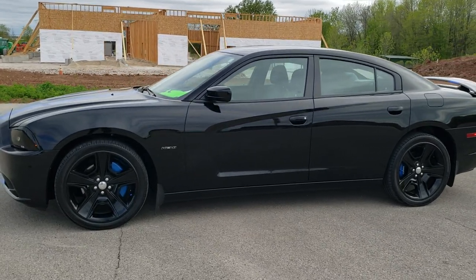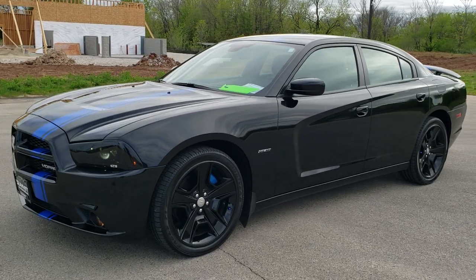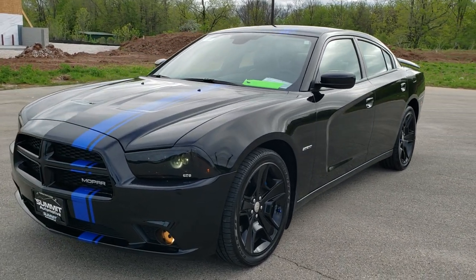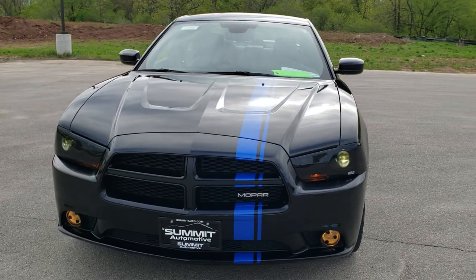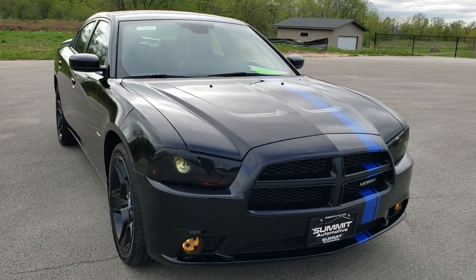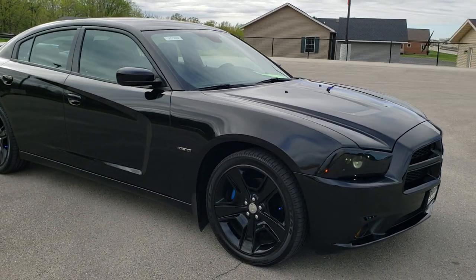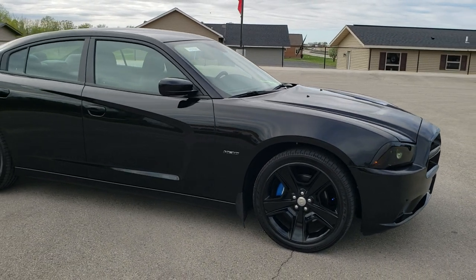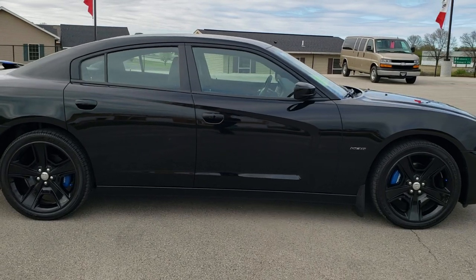This is stock number 10722. We are here at Summit Automotive in Fond du Lac, Wisconsin, your new and used Dodge and sports car headquarters. Today we are checking out this extremely rare and extremely clean 2011 Dodge Charger Mopar 11 edition.